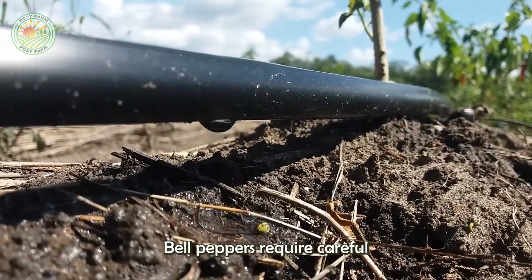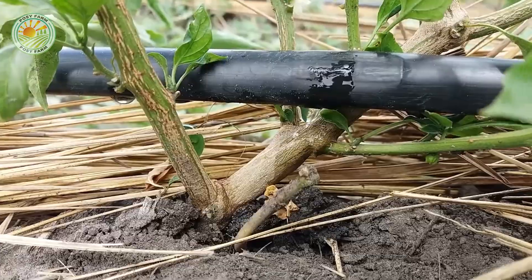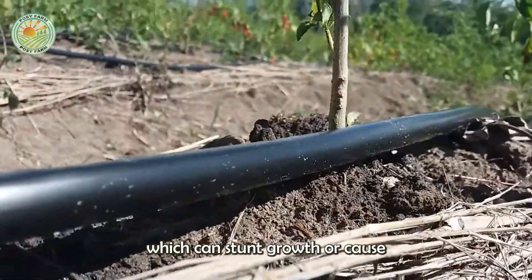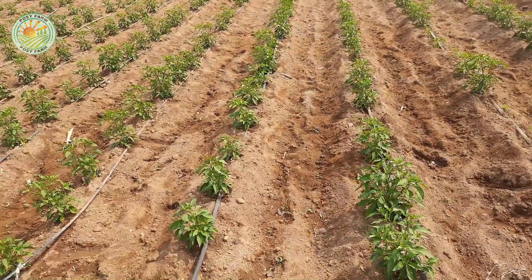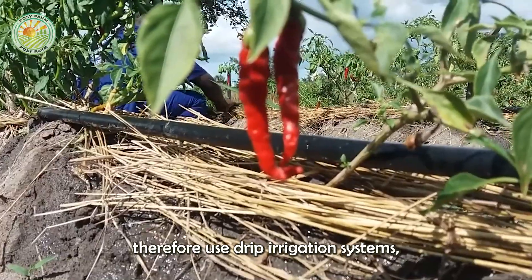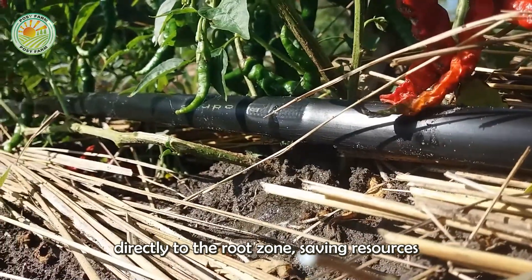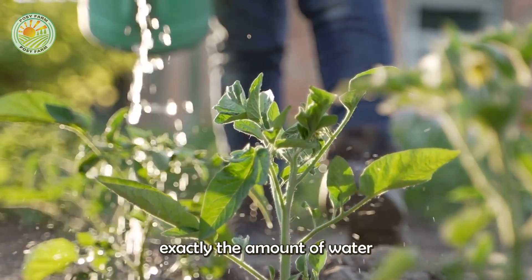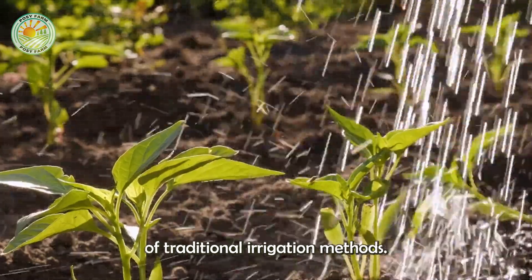Bell peppers require careful watering throughout the growing season. They need regular watering, but are sensitive to over-watering, which can stunt growth or cause disease. Modern farms therefore use drip irrigation systems, which deliver precise amounts of water directly to the root zone, saving resources and minimizing weed growth. This targeted watering ensures that each plant receives exactly the amount of water it needs to thrive, while avoiding the drawbacks of traditional irrigation methods.